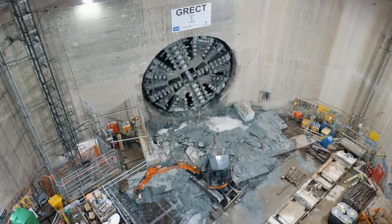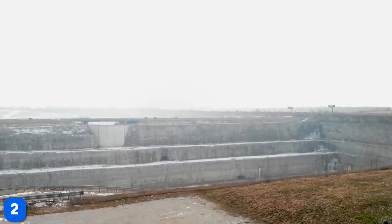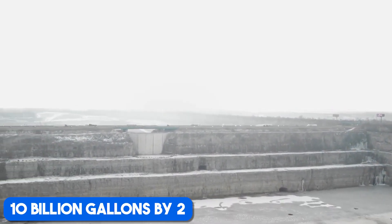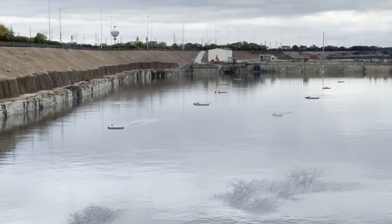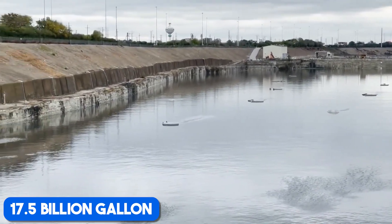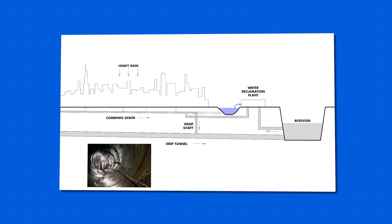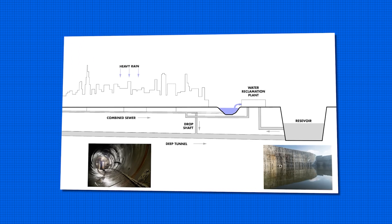And the McCook Reservoir, which started with a capacity of 3.5 billion gallons, completed its first phase in 2017, and is set to expand to an impressive 10 billion gallons by 2029. When fully completed, TARP will boast a total storage capacity of 17.5 billion gallons. These massive reservoirs act as holding tanks for untreated stormwater until treatment plants can catch up. That treated water then gets released into the Calumet and Des Plaines rivers — it's like having a safety net for the city's waterways.